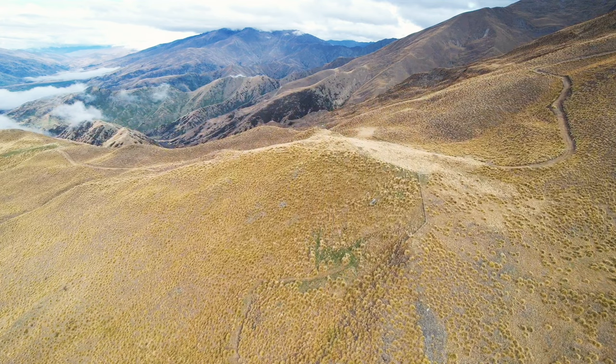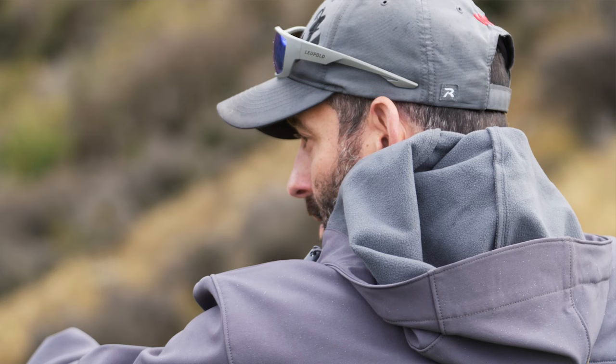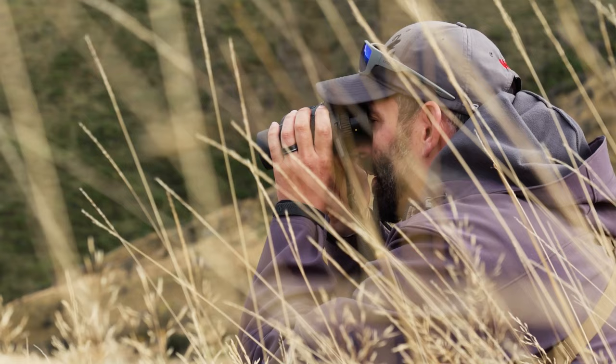Basically how we do most of our hunting — we'll go to high points, glass big areas, big valleys, big catchments. And then if something comes out that we want to go after, we'll stalk it from there.